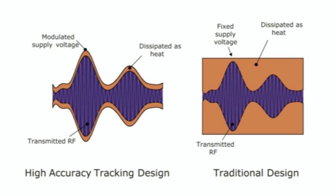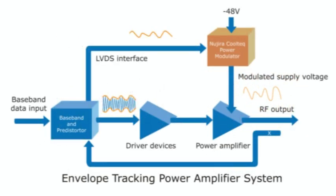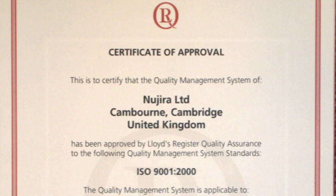So how does it work? The technology is highly sophisticated, but the concept is remarkably simple. Cool Tech power modulators dynamically control the voltage supplied to the PA synchronously with the modulation envelope. This ensures that the output device operates at maximum efficiency across the full modulation cycle, and therefore dramatically increases PA efficiency and reduces heat generated.